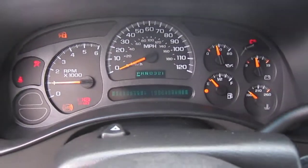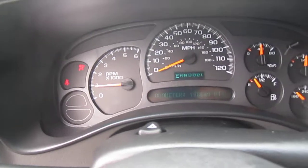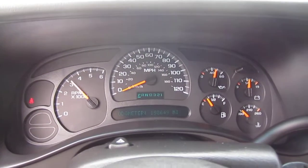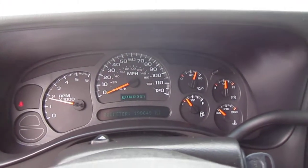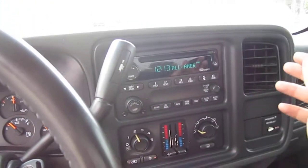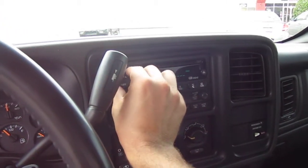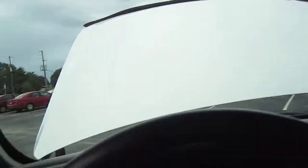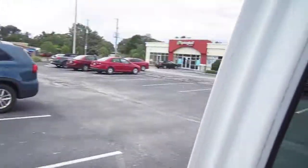All the gauges are properly working. It has 198,000 original one-owner miles. It revs up beautifully, idles smoothly, no problems there. AC is ice cold. Stereo sounds great. Comes with a compass and temperature gauge reading in the rearview mirror, plus an auto-dimming rearview mirror — so it has everything.